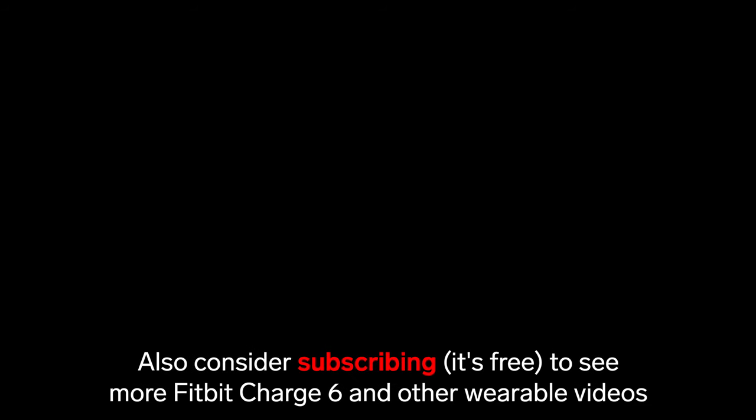If you're still interested, you can pre-order the Fitbit Charge 6 now. Using one of the links in the description below will provide a small affiliate commission at no extra cost to you. I've already pre-ordered my Fitbit Charge 6, and as soon as it's delivered, I'll start posting videos of my unboxing and review. So if you want to see more Fitbit Charge 6 videos, be sure to subscribe for free so you don't miss out.